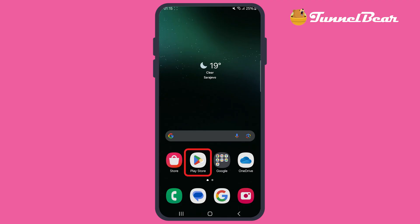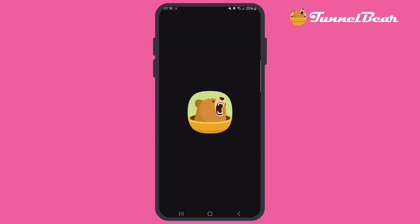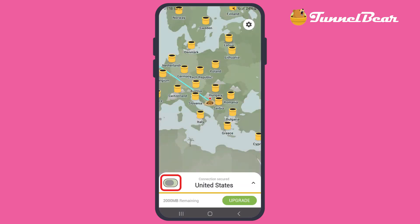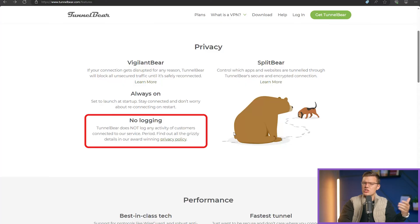Let's talk about TunnelBear. Connection to a server is just a click away, and the app's playful bear animations make it a fun experience overall. Despite its playful design, TunnelBear is serious about security. It uses AES-256 encryption and has a strict no-logs policy, which is pretty much the gold standard these days for VPN services.